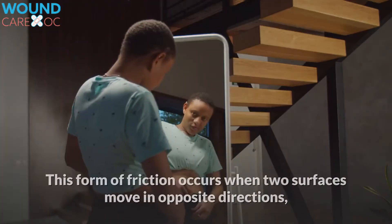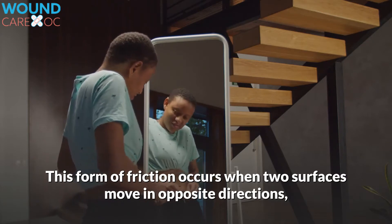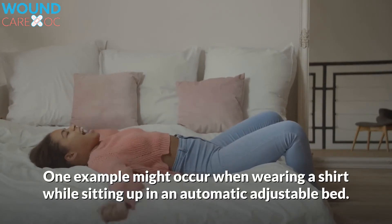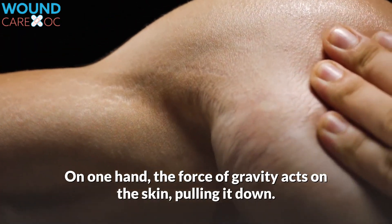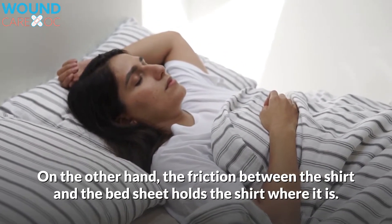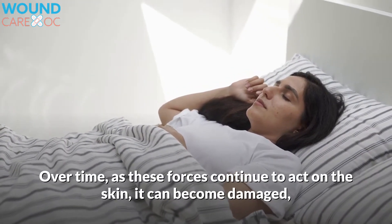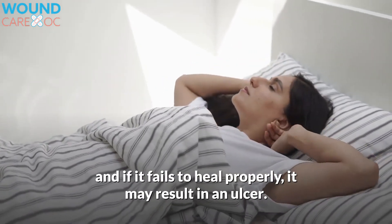The third factor is shear. This form of friction occurs when two surfaces move in opposite directions while abrading a third, causing it to rip. One example might occur when wearing a shirt while sitting up in an automatic adjustable bed. The force of gravity acts on the skin, pulling it down, while the friction between the shirt and the bed sheet holds the shirt in place. This causes the shirt to bunch up under the arms, creating shear. Over time, as these forces continue to act on the skin, it can become damaged, and if it fails to heal properly, it may result in an ulcer.